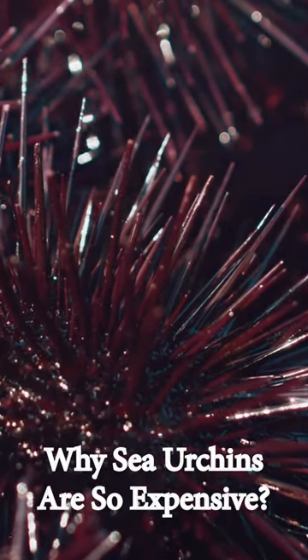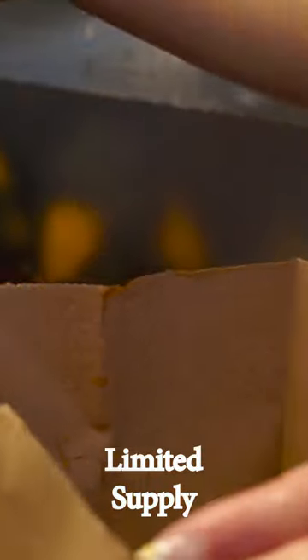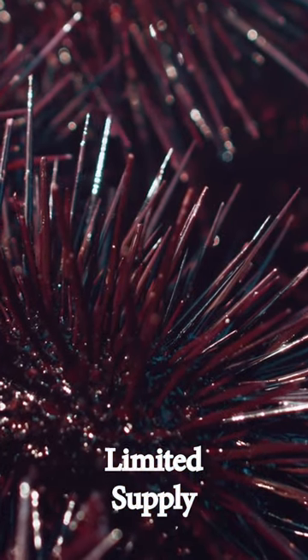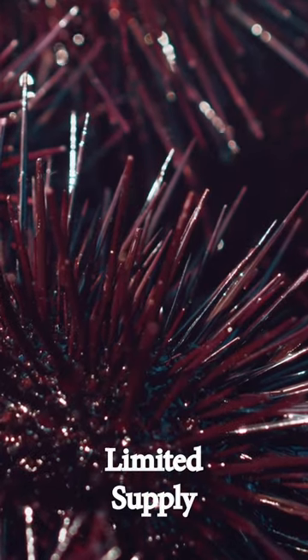Why are sea urchins so expensive? Limited supply. Sea urchins are harvested from the wild, and their populations can be limited in certain areas. This scarcity can drive up the price of sea urchins, especially if they are in high demand.